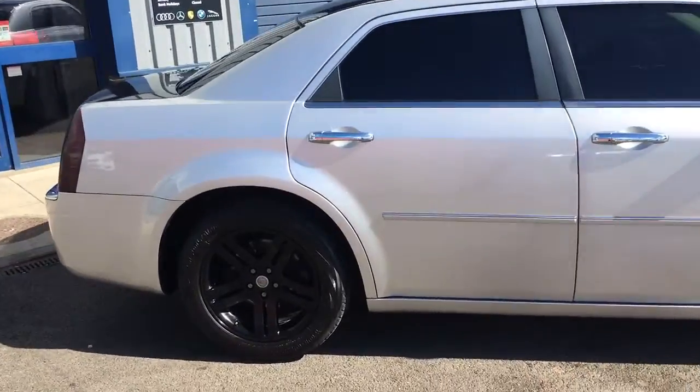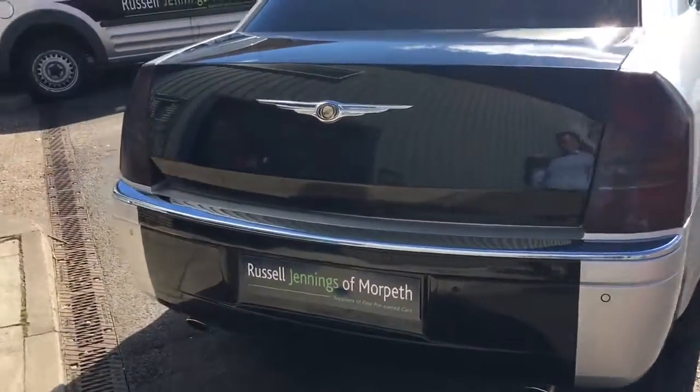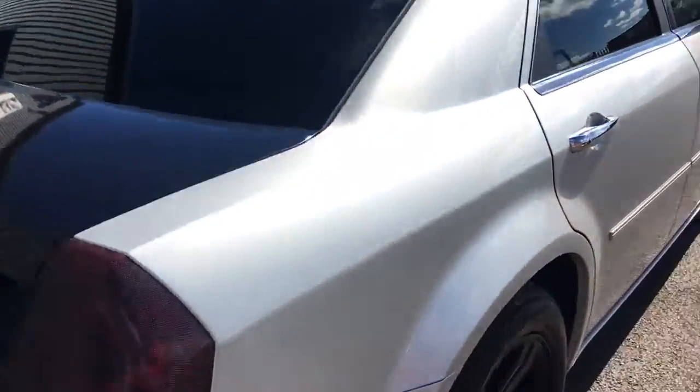The car will come with 12 months MOT and go through its mechanical inspection as all our cars do here. It's got rear park distance control and generous boot space — we'll come back to that in a moment.